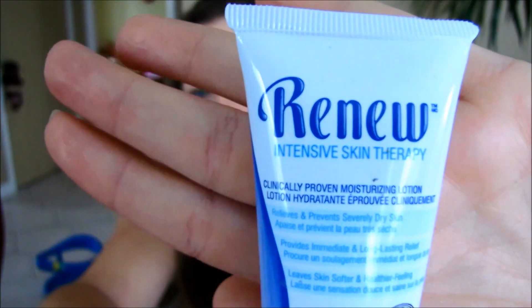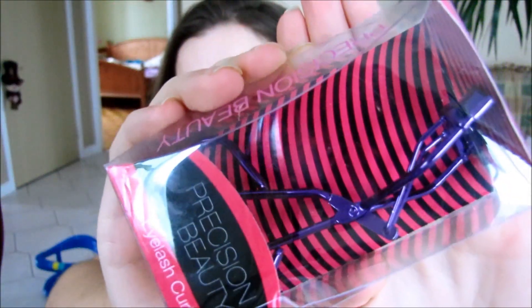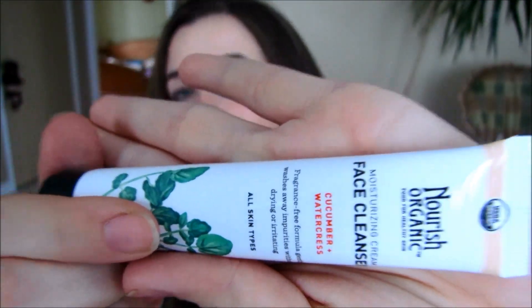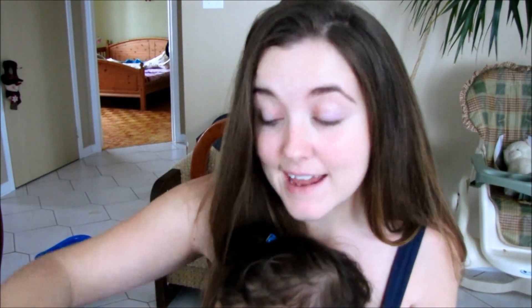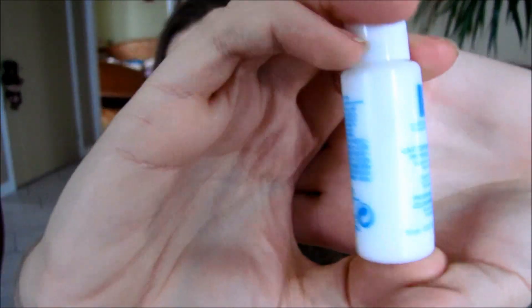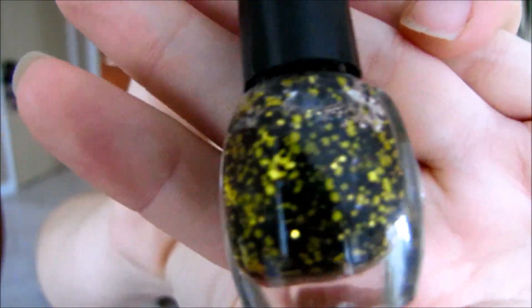I'm going to show you guys the products really fast — I don't want this video to be too long. One of the things is this Renew hand and body cream. Next is a Precision Beauty eyelash curler. Next is Nourish Organic face cleanser. I actually only clean my face with coconut oil, so I'm going to include that in the box. I'm also including a cleansing milk from La Roche-Posay — it's just a sample but I'll put it in there. And a glitter nail polish with black and gold specks — it's really pretty.